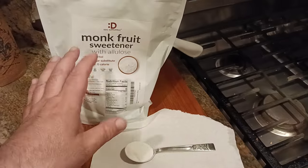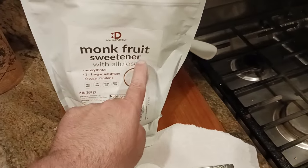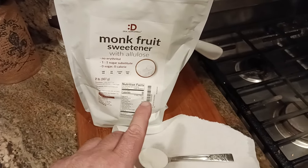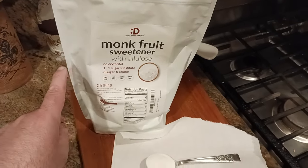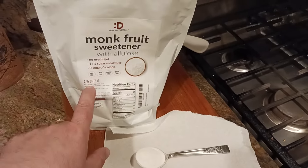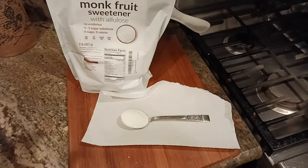But as far as I know, it's a one-to-one replacement for sugar. Even though I think this is a little bit sweeter than sugar, I would use about 80% instead of using the 100% of whatever your recipe calls for. So if your recipe calls for 500 grams of sugar, use 80% — that's 400 grams of this stuff — to equal the same amount of sweetness.